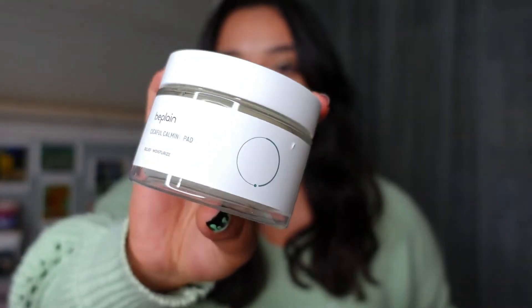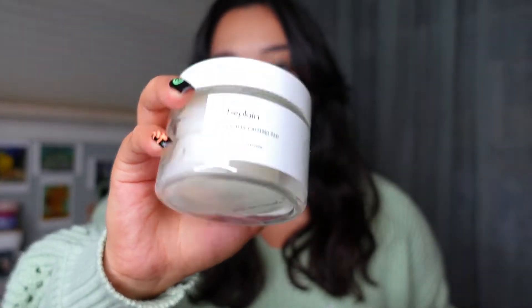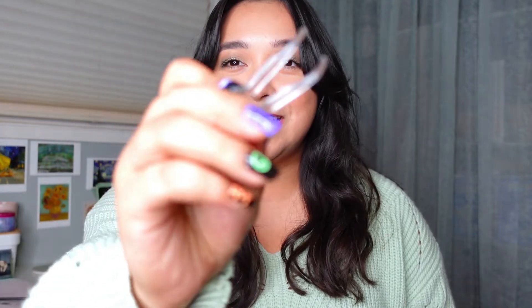I first tried them out when we went on our honeymoon to Mexico because I liked the fact that I wouldn't have to pack a toner plus cotton pads. I would say it's helped my skin — it hasn't damaged it or made it break out or anything. I do think this has helped with some of the little bumps and texture I had on my cheeks. It's all pre-soaked and it comes with little tongs so you don't have to stick your fingers in it, which keeps it sanitary.